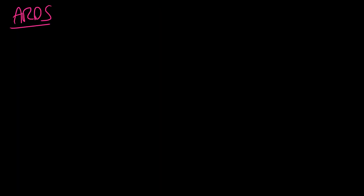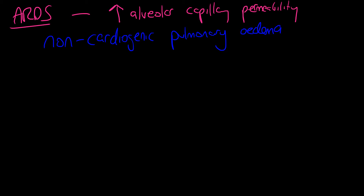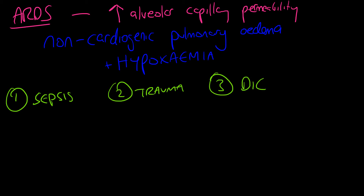With ARDS, you will see a couple of very characteristic things — a non-cardiogenic pulmonary edema with hypoxemia. The whole mechanism behind ARDS is an increase in alveolar capillary permeability causing leaky membranes that allow fluid to pour out. It is defined as non-cardiogenic because it is the endothelial dysfunction of the capillary bed of the lungs, not heart failure as a pump failure.